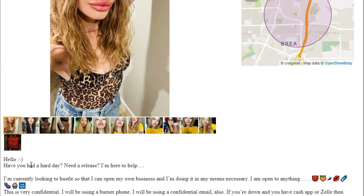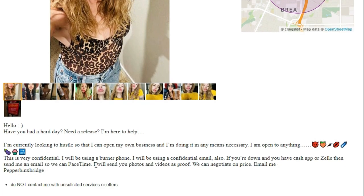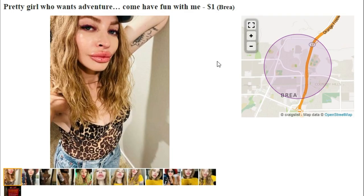This is very confidential — wait, we're on Craigslist. She'll be using a burner phone and a confidential email. If you have Cash App or Zelle, send her an email so you can FaceTime. She'll send photos and videos as proof. We can negotiate on price — email her. So it was a dollar, but she still wants to negotiate. You know what, I did find that quarter in the sofa, but if she's going to ask for more than a dollar, I'm sorry — I just don't have it.